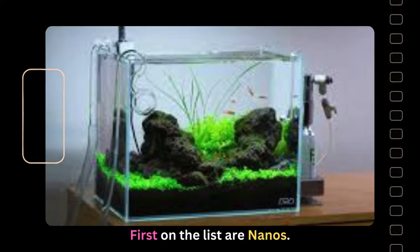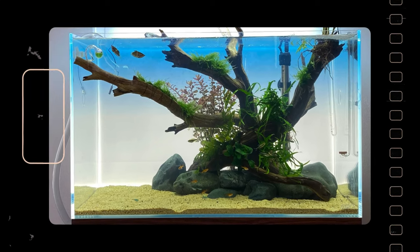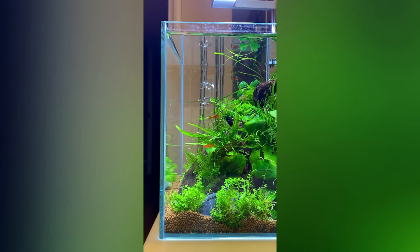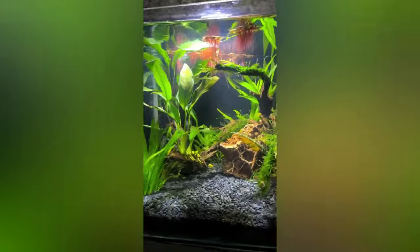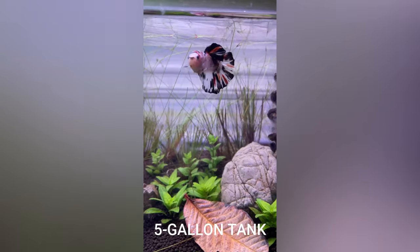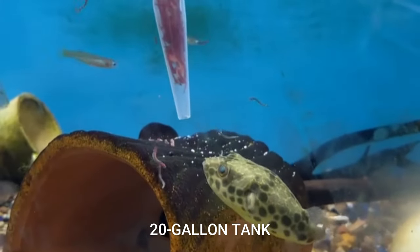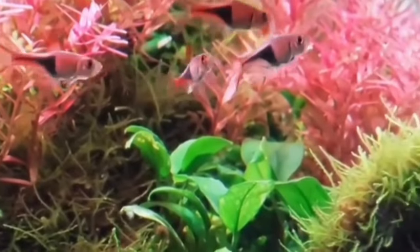First on the list are nanos. Nano aquariums, typically ranging up to about 20 gallons, have gained popularity for housing small fish such as guppies and bettas. Despite their size, some aquarists venture into keeping saltwater fish in reef tanks and nano aquariums. While these tanks may be cost-effective and easier to clean, maintaining critical water parameters can pose challenges. In the smaller tanks around 1-2 gallons, enthusiasts can introduce invertebrates like snails and shrimp. However, for fish, a 5-gallon tank is generally the smallest recommended size. A 20-gallon tank is considered a favorable choice for beginners, offering a more forgiving environment and accommodating a broader range of fish species, including small tropical communities.